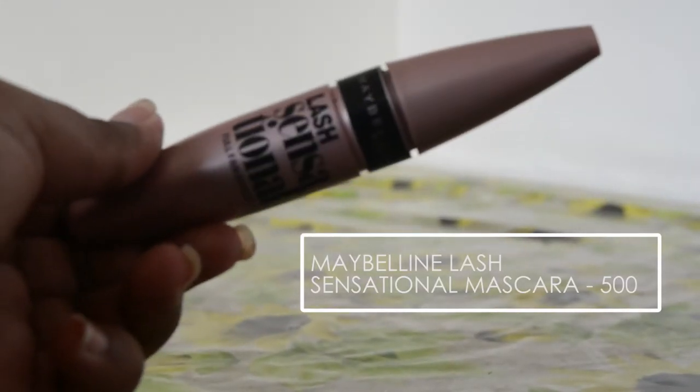I have two mascaras. The first one is the Maybelline Lash Sensational Mascara. This is already very popular, but I started using it only last year. I absolutely love this. It is really, really lengthening and volumizing. You can layer it on and on to get a full-on fake lashes look. It stays on for very long and it removes easily.